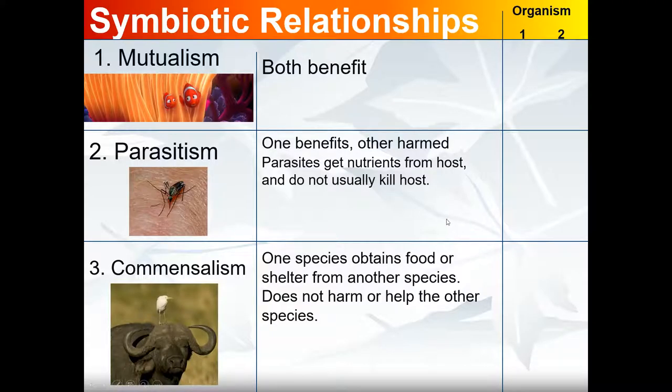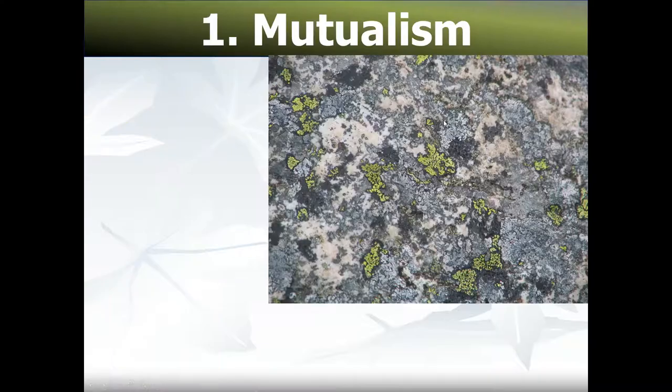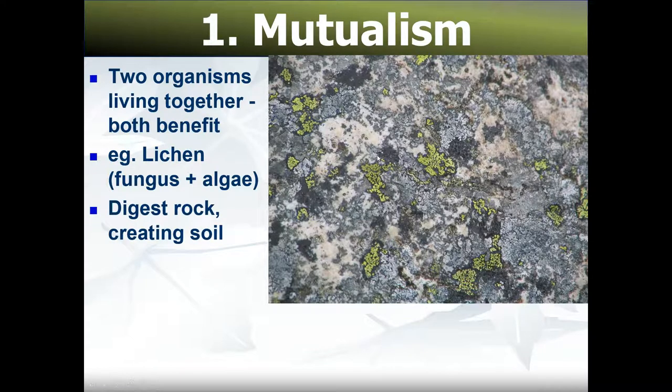Symbiotic relationships between organisms have three types. Mutualism is where both benefit, and so we write a plus sign for both organisms. Examples include cleaner wrasses on whale sharks, E. coli and humans — E. coli lives in our large intestine and makes vitamin K for us, and we provide it with a warm place to live with lots of nutrients — and bees and flowers. Another example is lichen: fungus and algae working together to digest rock and turn it into soil.